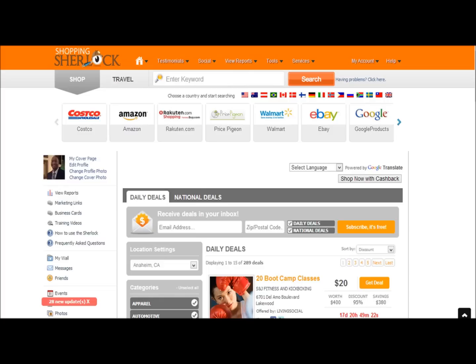You can change the language of this website to any language you want. If you want to look for particular stores in different countries, you can click on a flag and change the country flag. You can also change the language for anything you want to do.